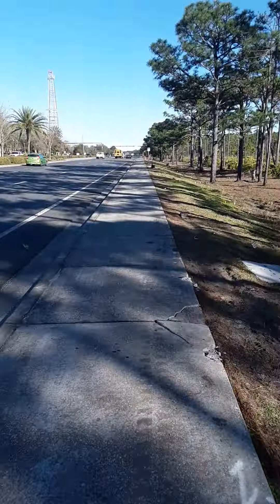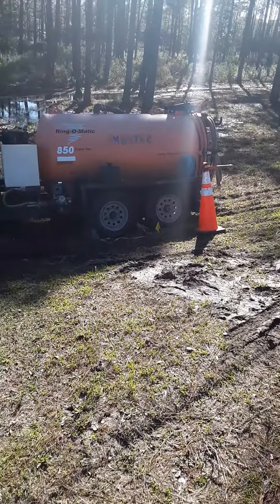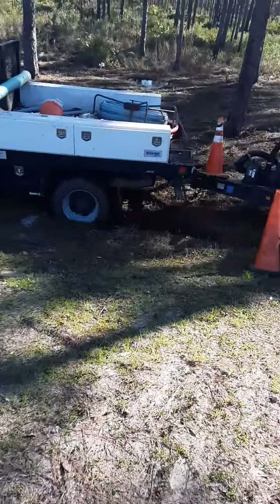What's up guys? We're out here in Miramar Beach today and I want you guys to see this truck is stuck in the mud. He is stuck bad. Front end is sinking, back end is sinking.